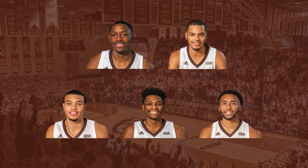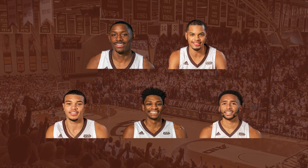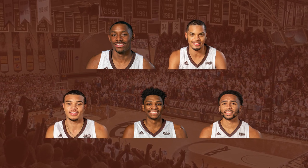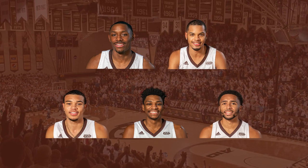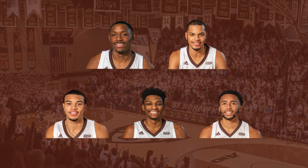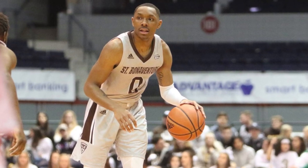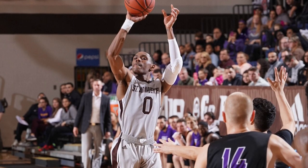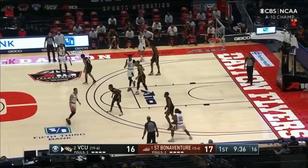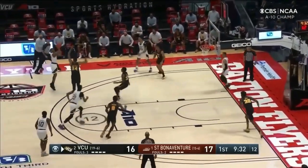The Bonnies are on a four-guard lineup primarily consisting of juniors Kyle Lofton and Dominic Welch, sophomore Jaron Holmes, and transfer Jalen Attaway, and their lone big at 6'10, junior Osun Osunawi. Lofton is the engine of the team, serving as their primary ball handler. He leads the team in points, assists, and steals, and he plays about 38 minutes a night, which means he's only on the bench for about two minutes a night.